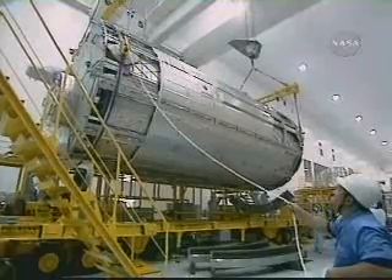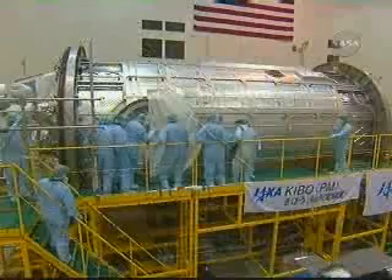At the 1JA press conference, JAXA stated that the module's cost was approximately 100 billion yen.